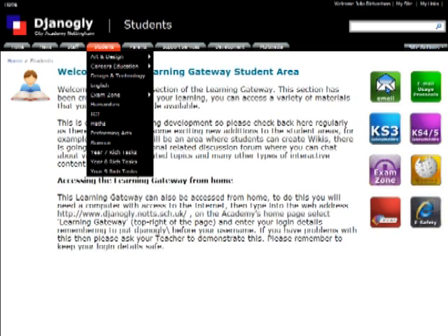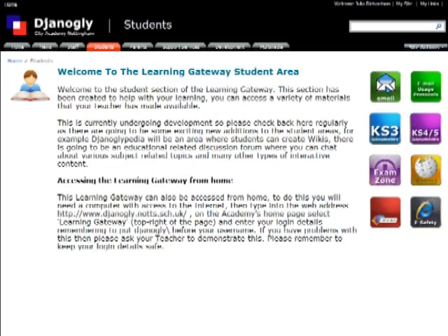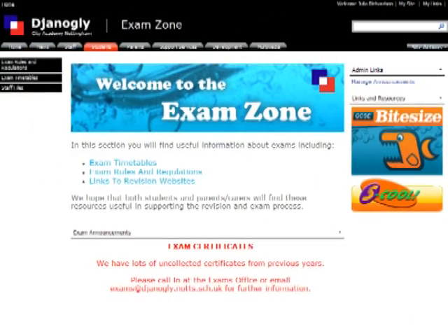The Learning Gateway allows students to access their Outlook Web Access account, with instant access to their user area from anywhere in the world, as well as the latest information about examinations and after-school clubs.